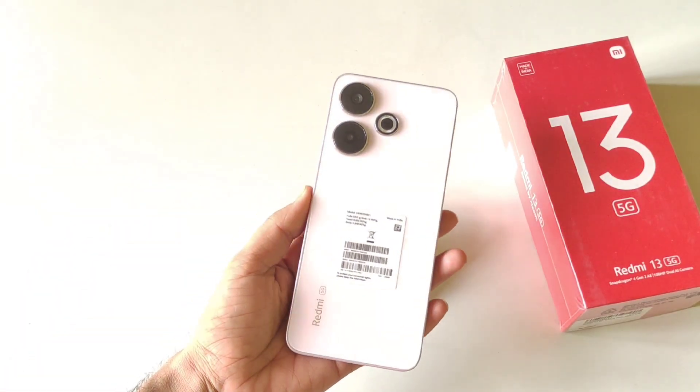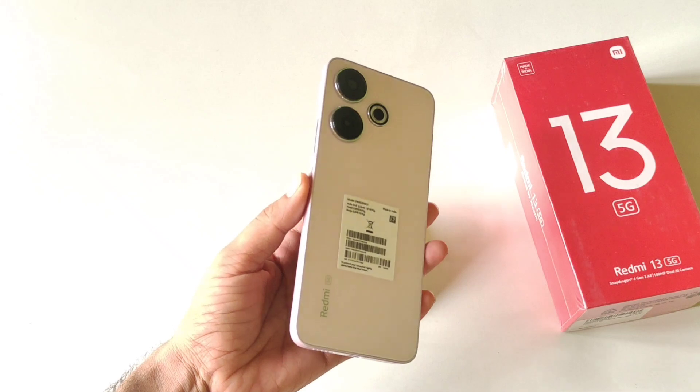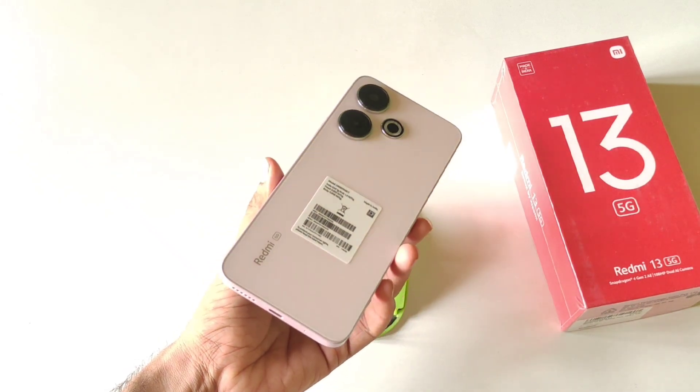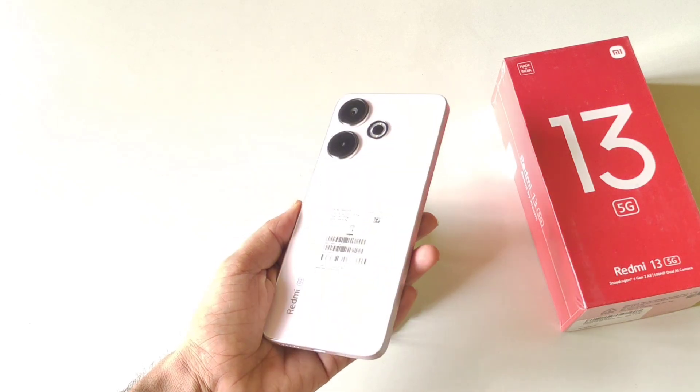So those were some amazing tips, tricks, and hidden features of the Redmi 13 5G smartphone. If this was helpful, please like this video and subscribe to our channel. We'll see you in the next one — till then, have fun!